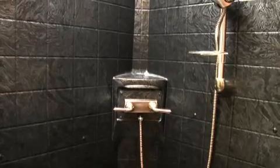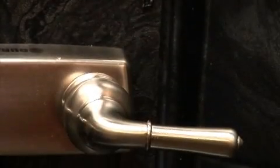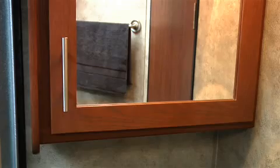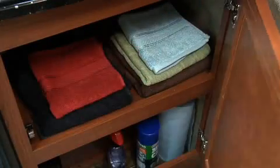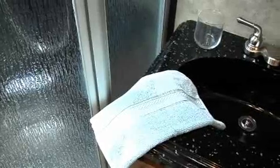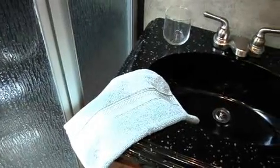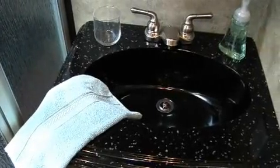I like the residential-style porcelain toilet with foot flush pedal. The colors are nice, especially in the shower — I like the dark marble shower surround and brushed steel fixtures. There's plenty of room in the medicine cabinet for personal items and plenty of storage space in the vanity too. The solid surface dark marble top with extra-large molded sink really adds to the look and feel of the bathroom.